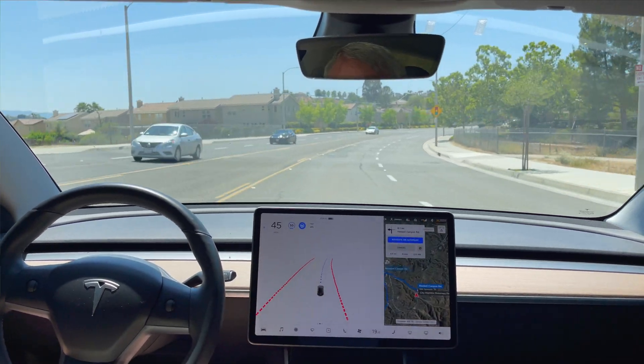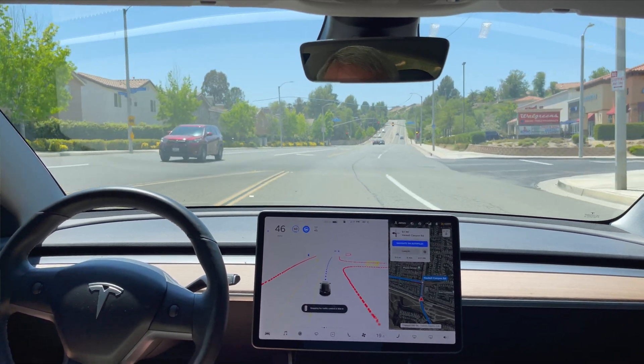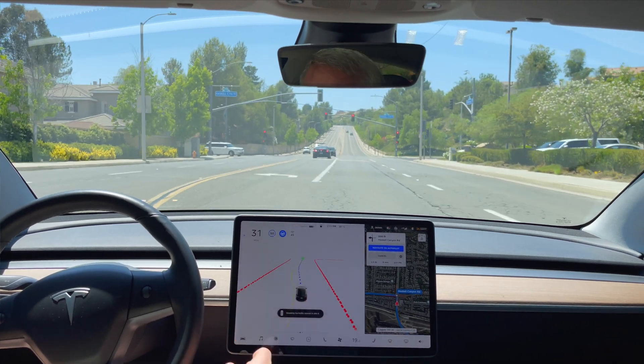It slows for the turns a lot — doesn't take the turn. It could take it at 50, but it slows a little bit. Left turn signal should come on. I think this time would be interesting.